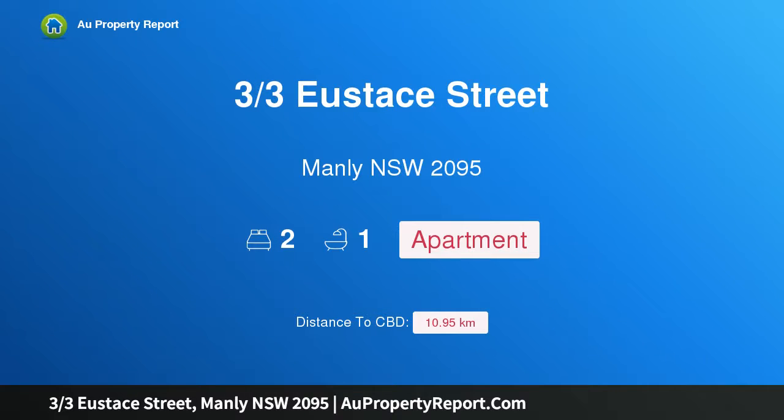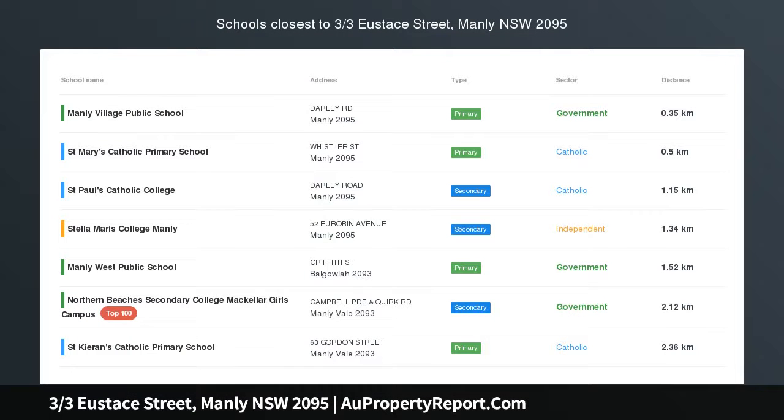Hi, I am glad to introduce property 3/3 Eustace Street, Manly NSW 2095 — Harborside Art Deco Charmer.